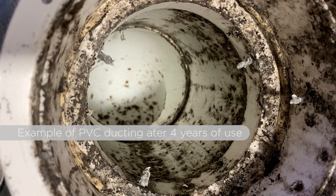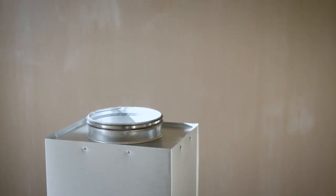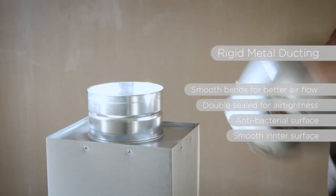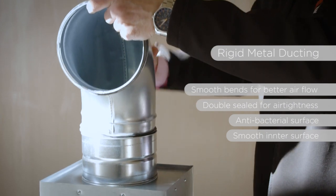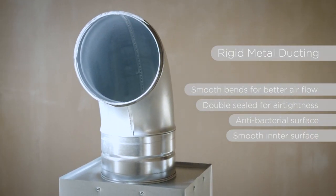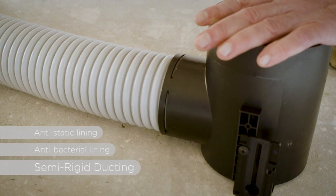PVC ducting also has questionable hygienic properties — after 20 years of use there can be mold and fungus infestation in the ductwork. So what we've stuck with is metal ducting with nicely formed sweeping bends and double seals, as well as semi-rigid ducting with antibacterial and anti-static lining. There are also differences in quality between manufacturers, so we only use the best ones.